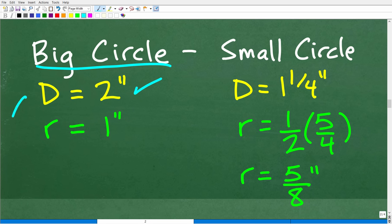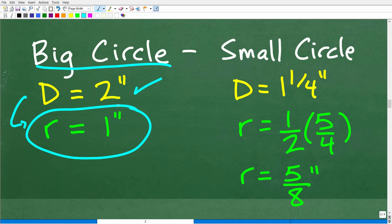Before calculations, we need the correct information. The big circle has a width of two inches, meaning its diameter is two inches. We need the radius for our area formula, so we take one-half of the diameter, which gives us a radius of one inch. The inside diameter of the small circle is one and one-fourth inches, so we need to apply our knowledge of fractions to find that radius.